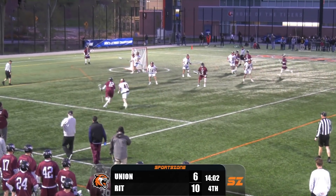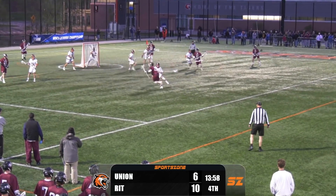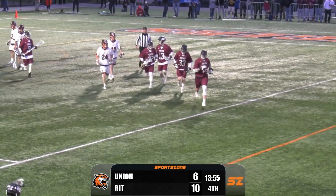Sands has it for the Dutchmen. He rolls on Aguedal — pass to an open Davis. Davis gets it around to Allen and scores. Bryan Davis with the goal for Union.